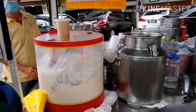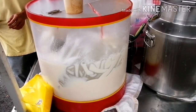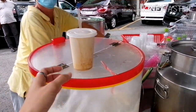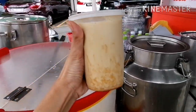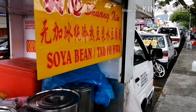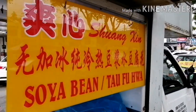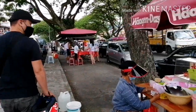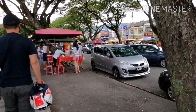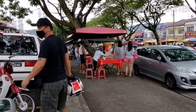Ito naman ang fresh na fresh na soya milk. So ayan guys, ganito ang street foods dito — puro food truck. Karamihan sa kanila is food truck.